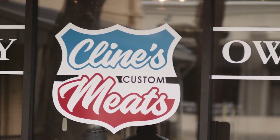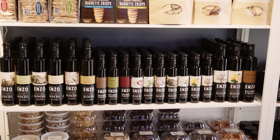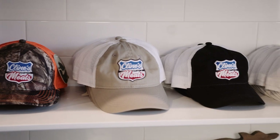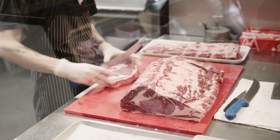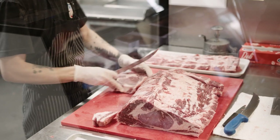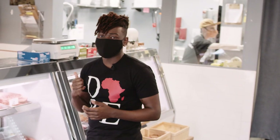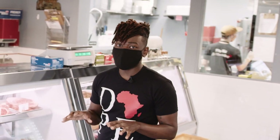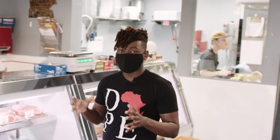All right, so we're here outside of Klein's Custom Meats. We're going to go inside and talk to the owner, Joe Klein, pick out some steaks. So let's go inside. We are here at Klein's and we are with Joe Klein of Klein's Custom Meats. We're going to talk to Joe for a little bit and figure out what steak we're going to eat and we're going to go from there.